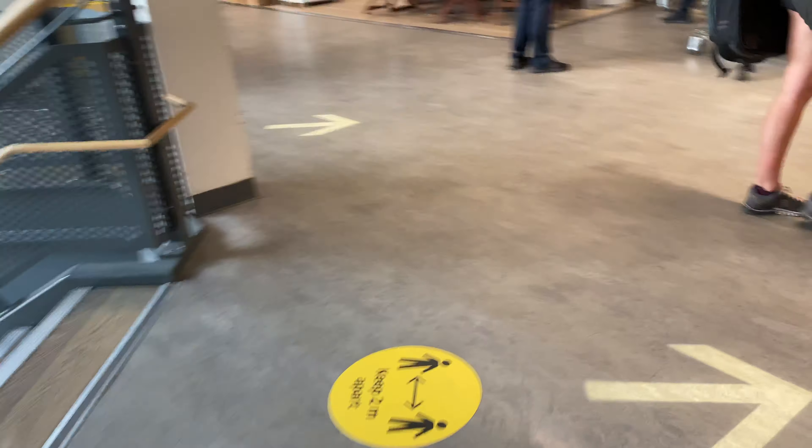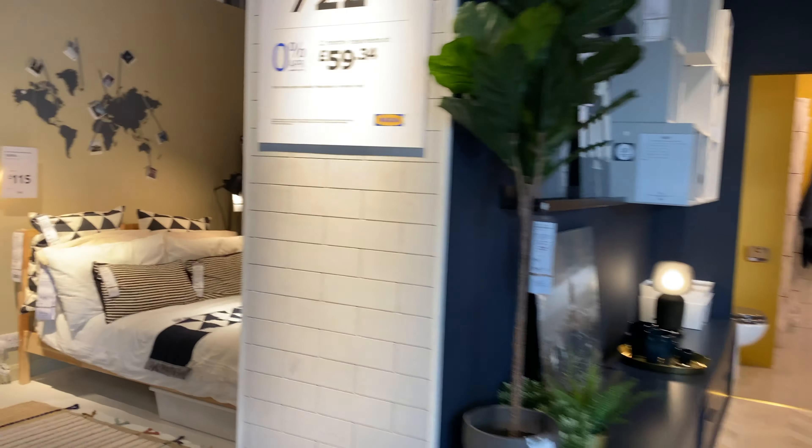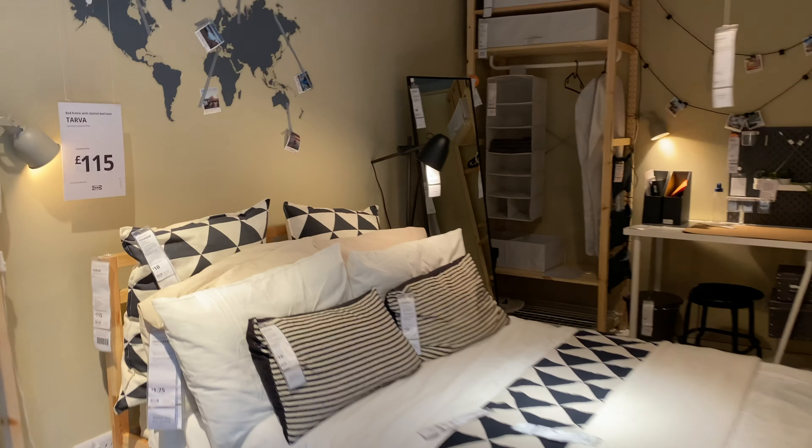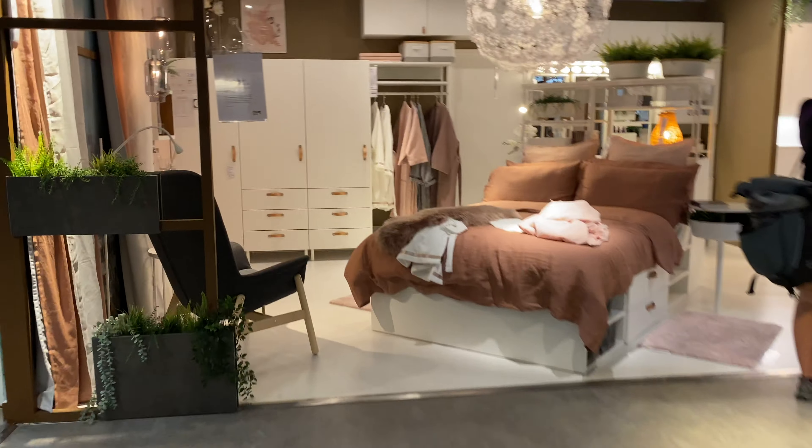There are stickers on the floor where you can practice your social distancing. We just follow along the store showrooms as usual, trying to keep at least two meters apart from other people.